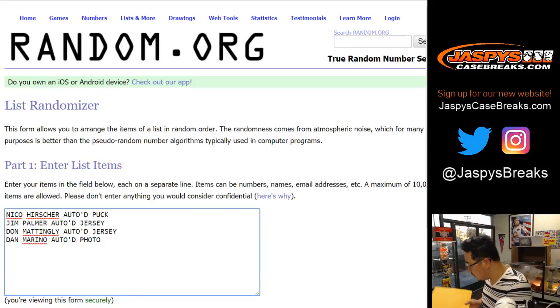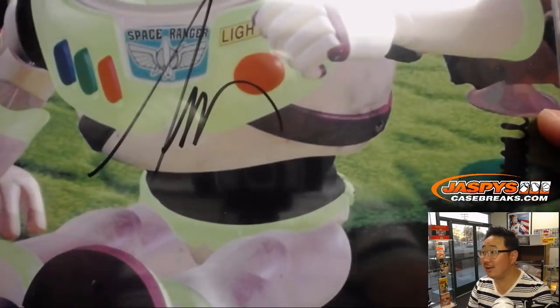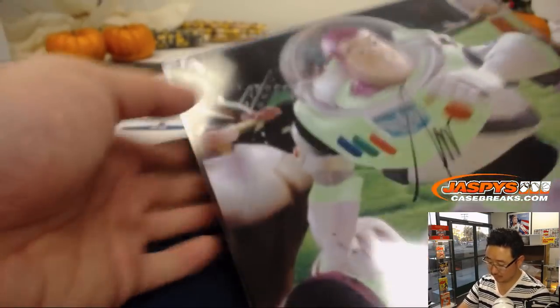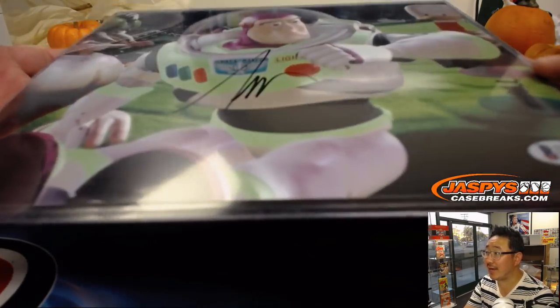We got three more things here. This one has less adhesive on there. To infinity and beyond. It's Tim Allen on an 8x10 Buzz Lightyear photo. Nice. Let me actually reset the focus on this really quick. There we go. Sorry, our photo studio light is adding a little bit of glare there.